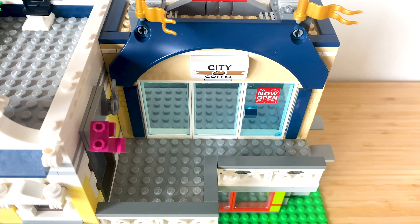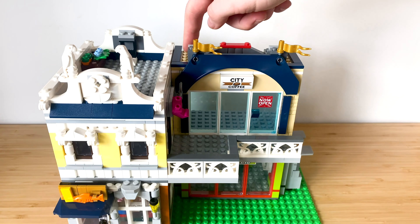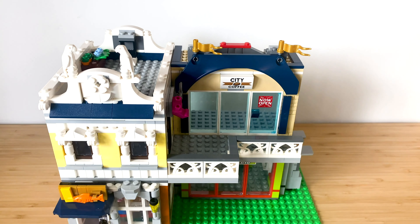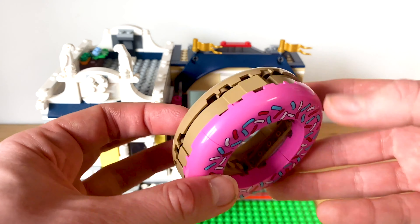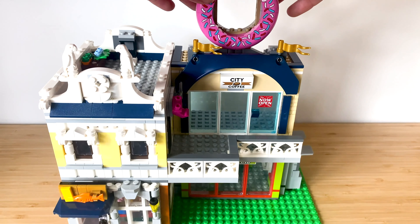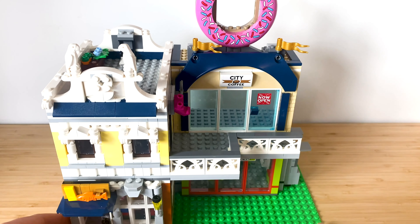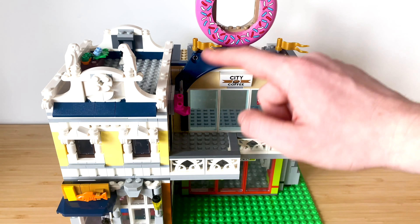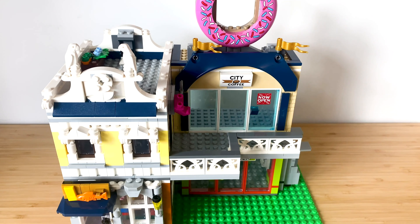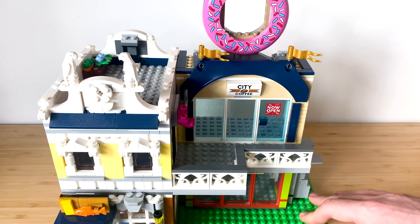I've taken the play feature off so the doughnut doesn't go flying when someone flicks it. Here is the crème de la crème — the doughnut — and that goes on top like so. It really looks absolutely cool. I love the fact that these colors actually work together — I didn't even think of that, but it works quite well. And there we have it: the balcony, the fish and chip shop, the sewing room, and the back.